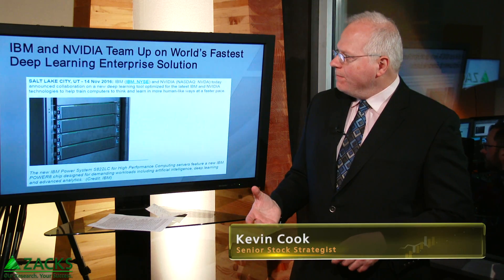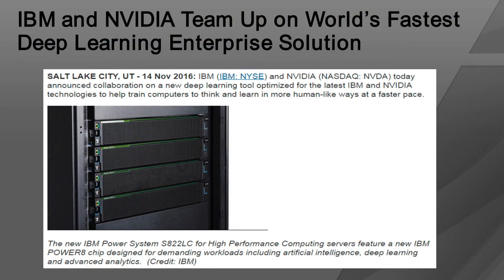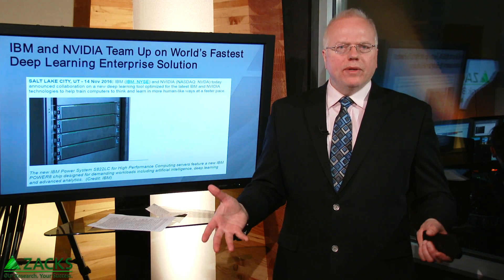Now let's talk about where NVIDIA comes in. There was a press release in November 2016 where IBM and NVIDIA teamed up on the world's fastest deep learning enterprise solution, though they actually had an alliance going back to at least 2012. The new IBM Power System for High Performance Computing — HPC — features a new IBM Power 8 chip designed for demanding workloads including artificial intelligence, deep learning, and advanced analytics.